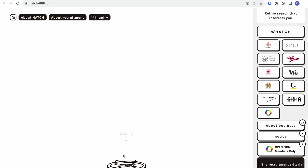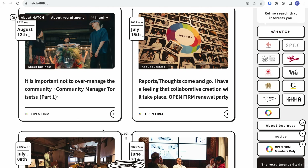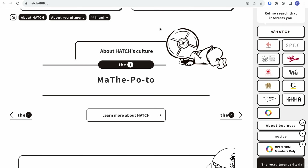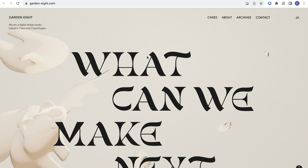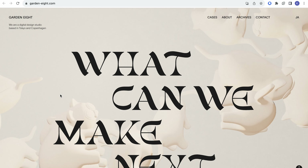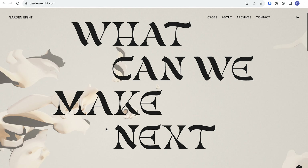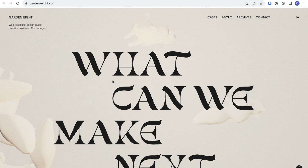The second website is Hatch 888. This website — nothing special except all of the information here is something I enjoy looking at. The text is beautiful, they have a small animation here, I love how the cards are laid out, and I love the micro animations.